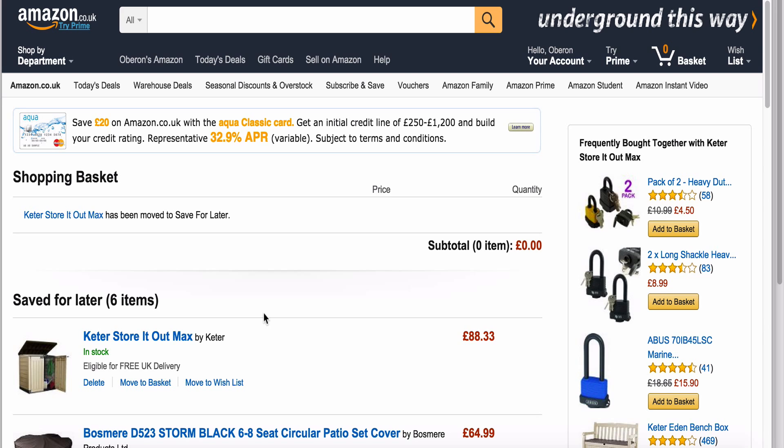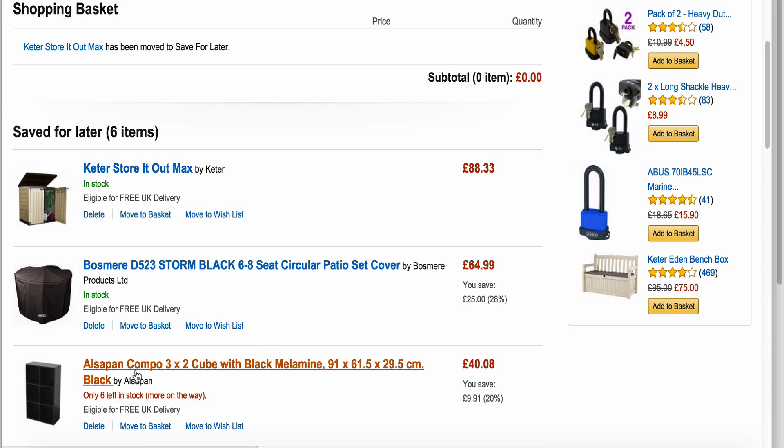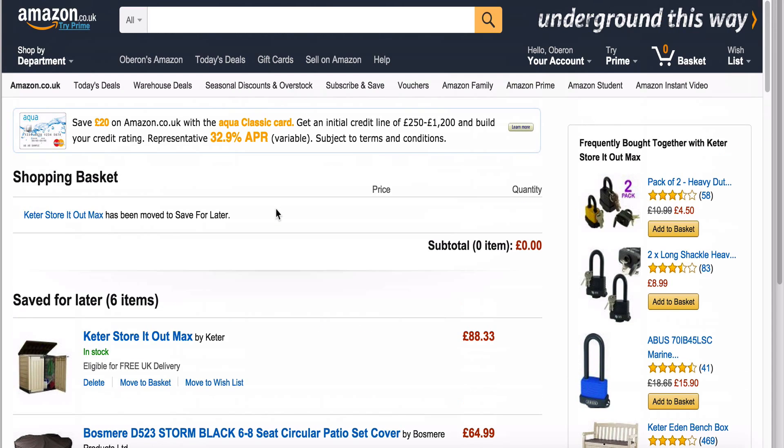Then every now and again I'll just scan down and as you can see everything is still in stock. This one here says there's only six left in stock, so I'll be keeping an eye on that one — only eleven left in stock on this one. You want to make sure that you're keeping an eye on these prices at the side and especially the stock levels, and this can be done really, really simply, especially with them flashing up at the top.